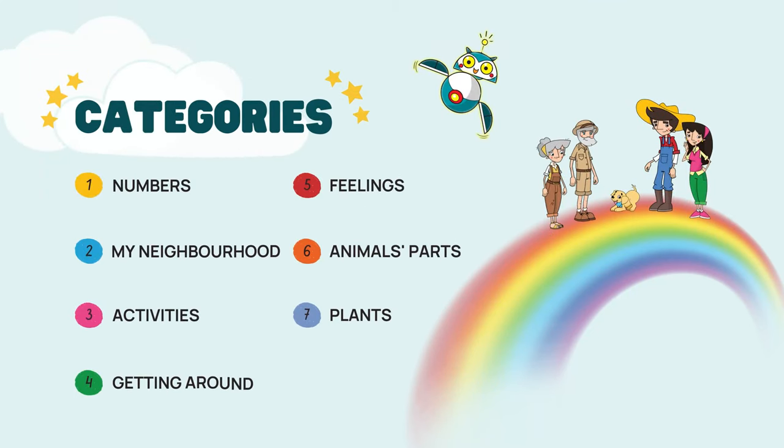We will explore vocabulary from seven categories: Numbers, My Neighbourhood, Activities, Getting Around, Feelings, Animals' Parts, Plants.